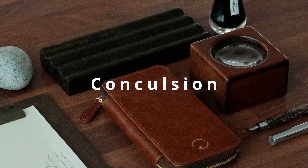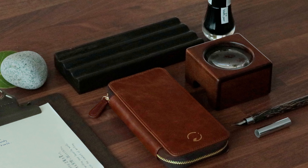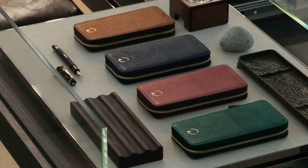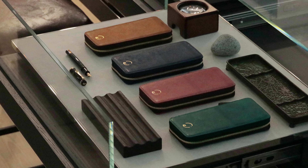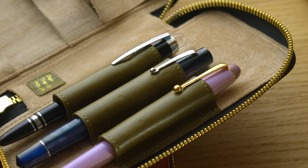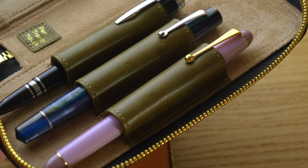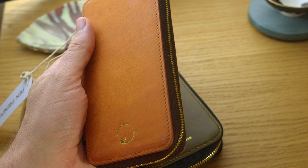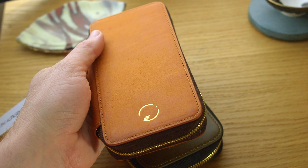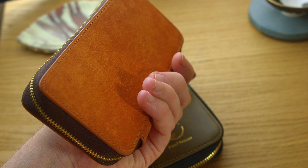In conclusion, the Pen Trendy House pen case offers an accessible way to organize your pens in style. Its vast colour options and genuine leather construction make it an attractive choice for those looking for an affordable leather folio. However, the tight inner loops and tension on ball-clipped pens could be points to consider, especially if you have larger or clip-heavy pens. Overall this is a very promising product and the brand's upcoming leather desk accessories are something to keep an eye on.